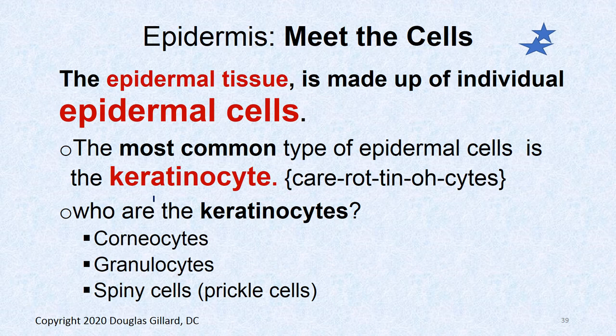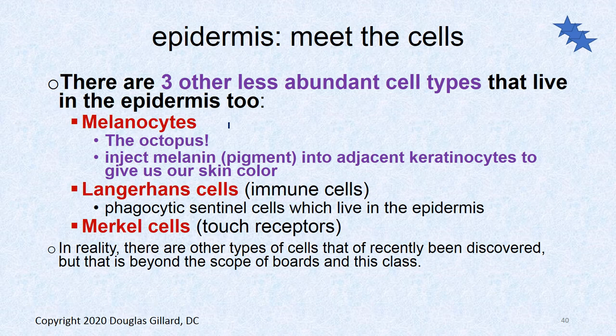Now let's meet the cells of the epidermis. The most common cells are keratinocytes in their different stages — corneocytes, granular cells, and spiny cells were all once keratinocytes. There are also melanocytes, which are important because mutations in them can lead to malignant melanoma. Langerhans cells are immune cells. Merkel cells are touch receptors.